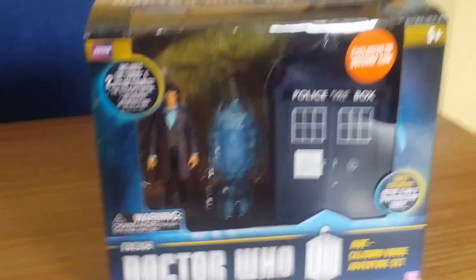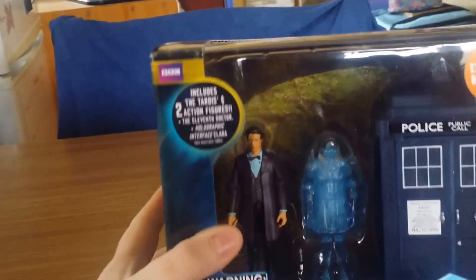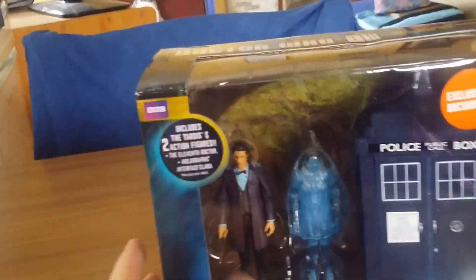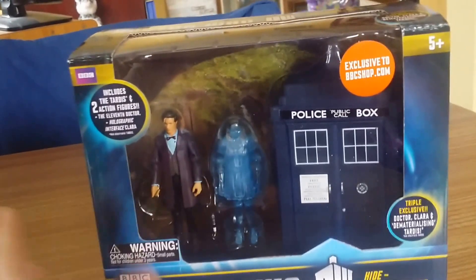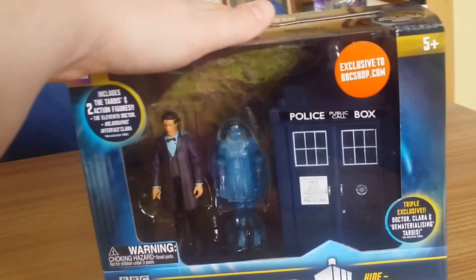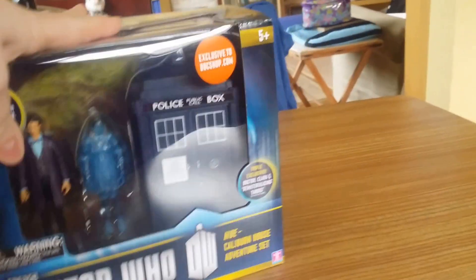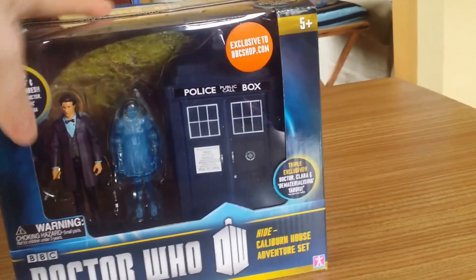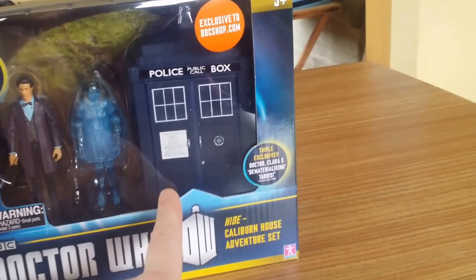Hello YouTube, it's Annabelle56 here. As everybody knows, I have griped about the new 3.75 inch figures because I much prefer the five inch figures. But I got this set because it's a BBC exclusive - exclusive to the BBC shop - and you've got a nice size TARDIS in it.